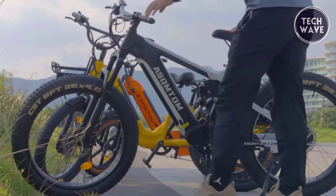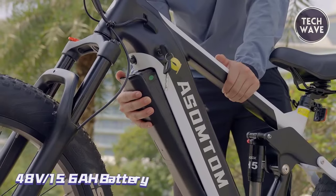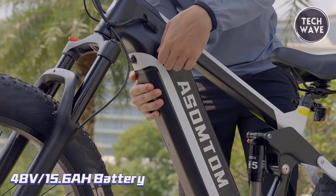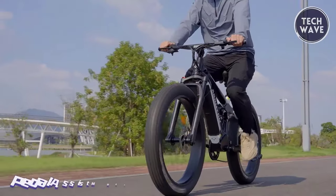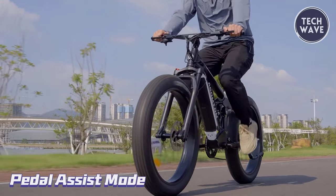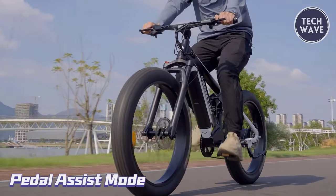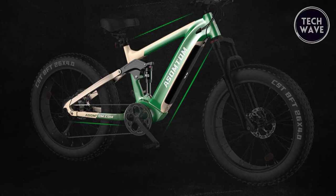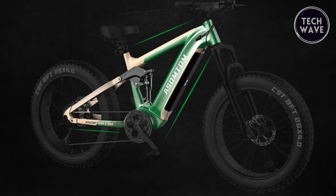One of the standout features of the SR6 is its 48-volt 15 amp-hour detachable battery, which covers an impressive 35 to 45 miles on electric mode and up to 60 miles with pedal assist. Safety and control are paramount, and the SR6 delivers with its integrated handlebar display and front light that toggles between high and low beams.